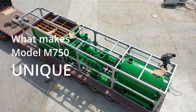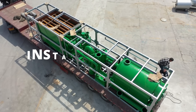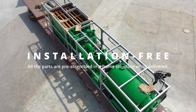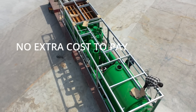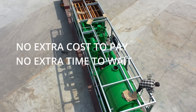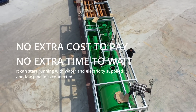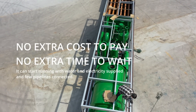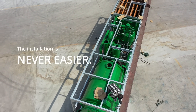What makes Model M750 unique? Firstly, it's installation-free. All the parts are pre-assembled in a frame structure while delivered. No extra cost or time to pay and wait for installation. It can start running with water and electricity supplied and few pipelines connected. The installation is never easier.